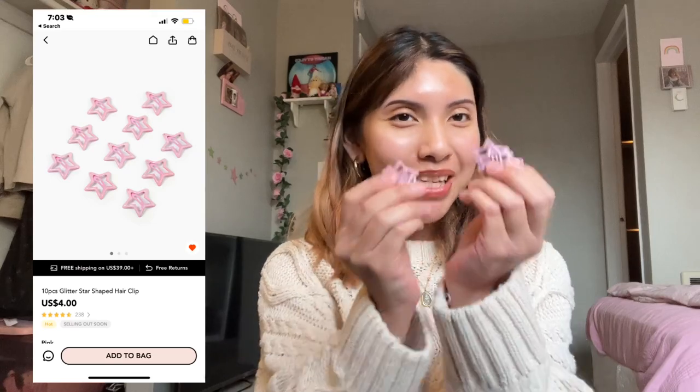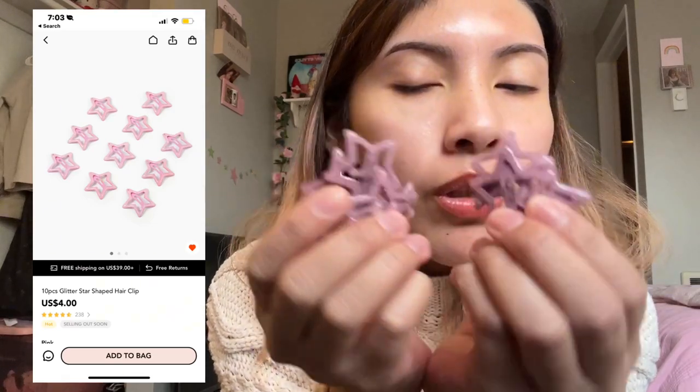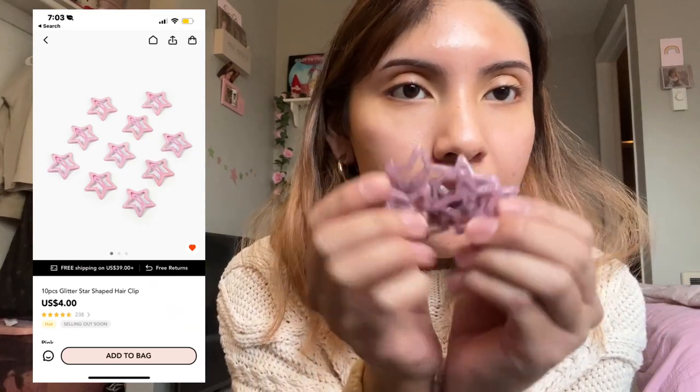Starting off with hair accessories. Initially I was looking for baby pink star hair clips, and when I opened the packaging, I was like, these don't look pink. They look purple, but they're still really cute. This is what the star hair clip looks like on my hair. I'm pretty bummed that they didn't look like they did in the picture.